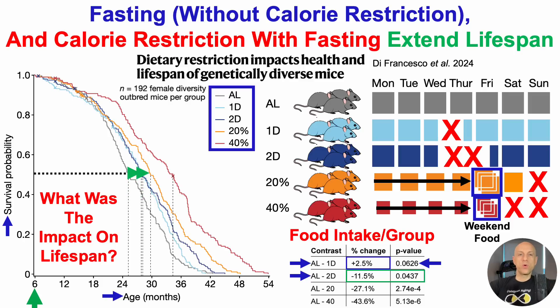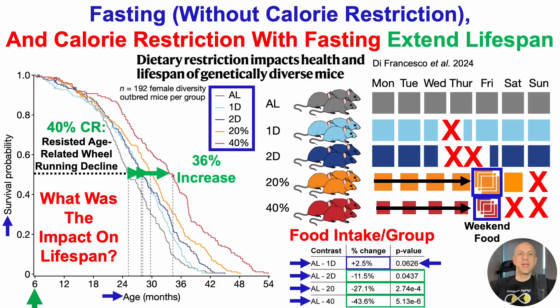The 20% CR group had a further rightward shift — a further increase in median lifespan relative to ad lib. When quantifying actual food intake, it ended up being 27.1% CR, not 20%. But the largest increase in median lifespan across all groups was the red line — the 40% CR group — which saw a 36% increase in median lifespan, with actual food consumed about 44% less relative to ad lib.